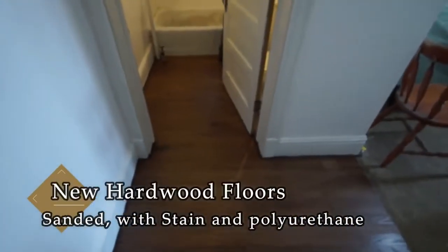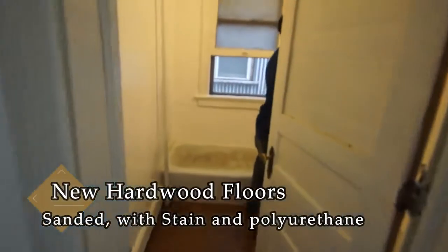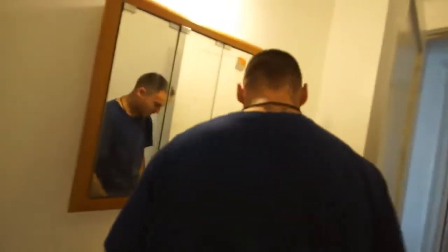We've got the new hardwood floor, stained in polyurethane. The walls are painted. Kale is cleaning up — nice job Kale. Looks real nice, floor looks good.